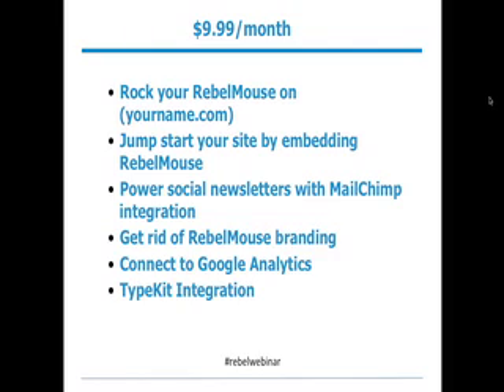That means Rebel Mouse is not only inbound but also outbound — people come to your Rebel Mouse, but you can also go out and share your news easily thanks to our MailChimp integration. A fourth feature is getting rid of Rebel Mouse branding — this is your site, you're running the show. You can connect to Google Analytics to measure your progress, and you can make it more beautiful with a Typekit integration that helps you play with fonts.